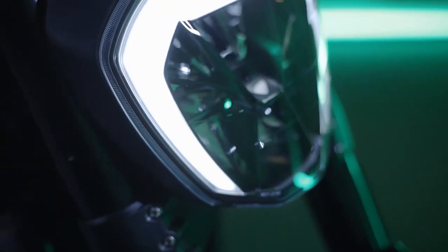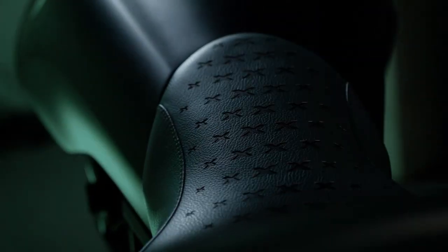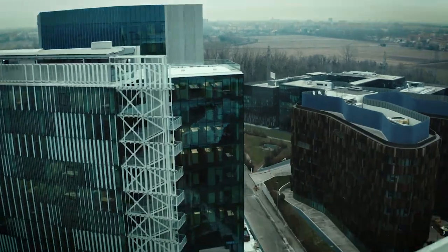Now 500 examples of the X-Diavel Nera are going to be produced, with each owner receiving a custom keyring and document holder made of the Poltrona Frau leather. The price is going to be $29,795 in the US, making it the most expensive X-Diavel currently in the lineup. If you're interested, you should call your dealer immediately because I'm sure the 500 global units are going to go quickly, if they already haven't.